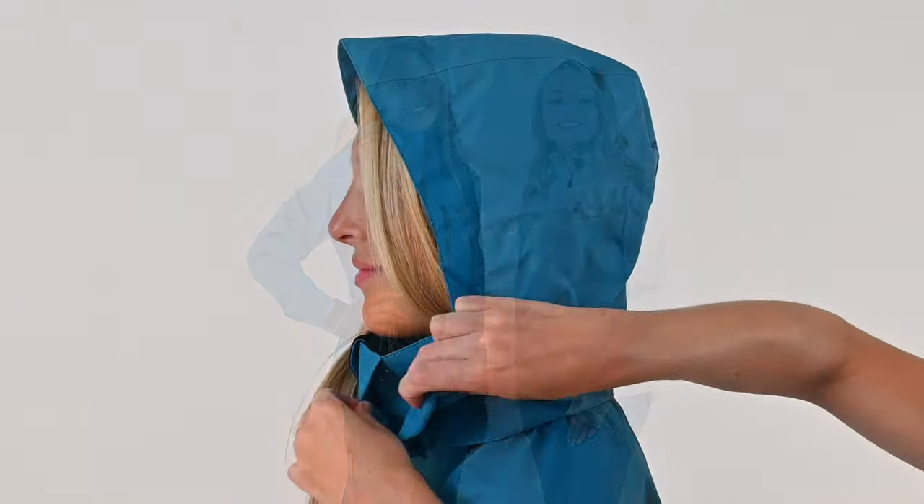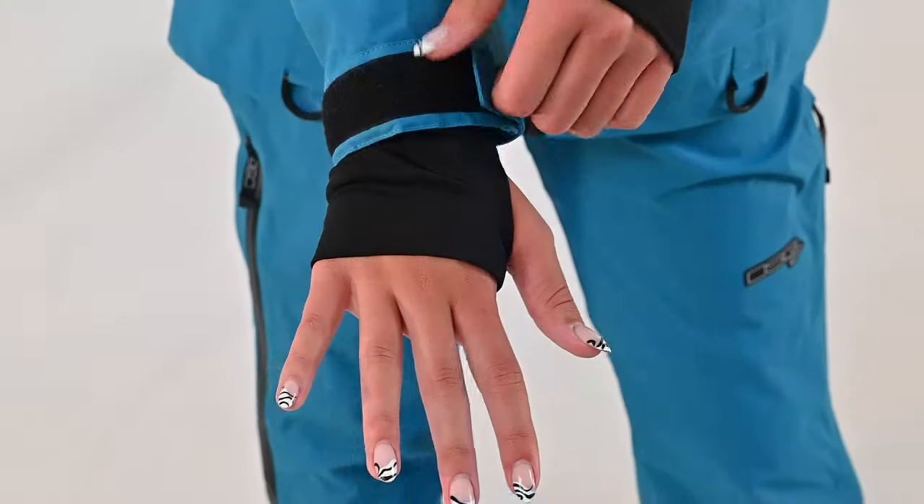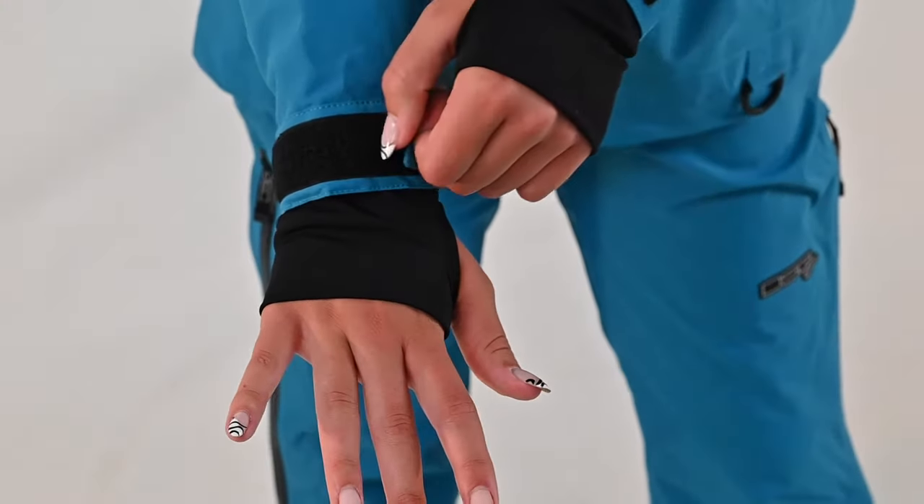Both the Harlow Technical Jacket and Pants are unlined and uninsulated so they can be worn in a range of temperatures. The Harlow Jacket features a removable adjustable hood, adjustable cuffs, and wrist gaiters.